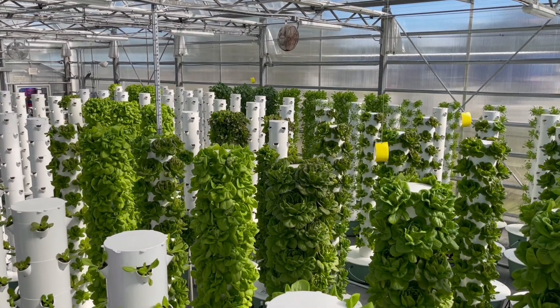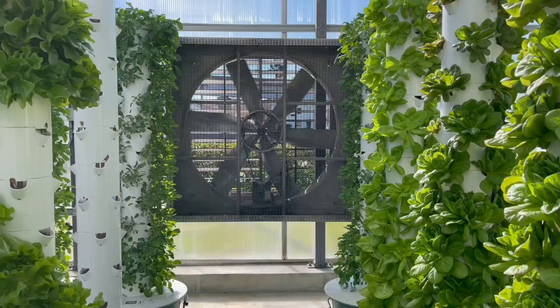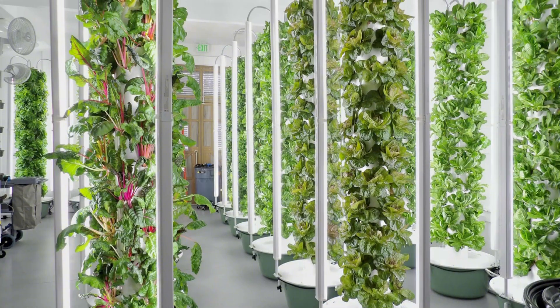We have implemented projects in 11 out of the 13 registered climates, giving us a clear understanding of each approach's pros and cons, whether it's climate control greenhouses or indoor farms with LED lights.